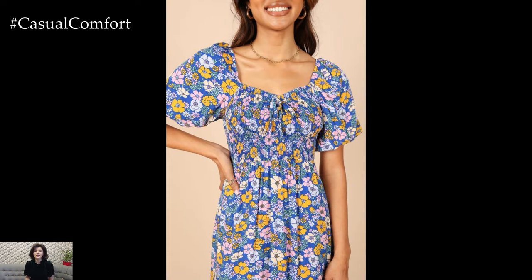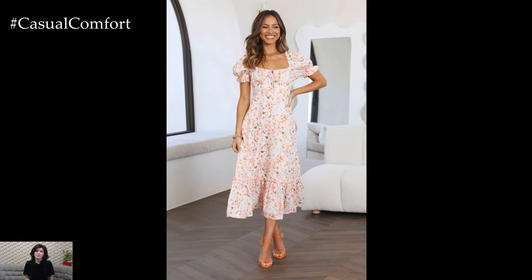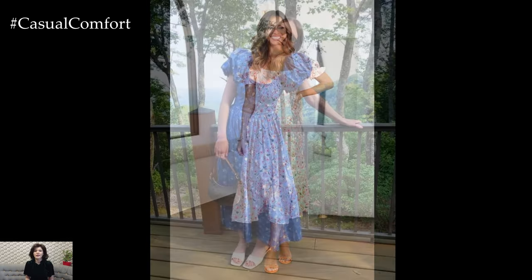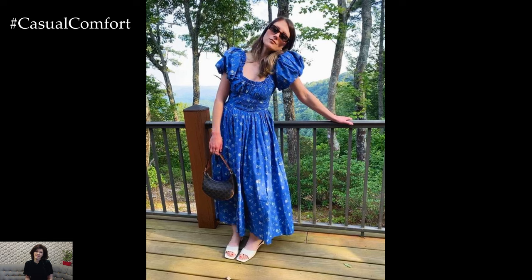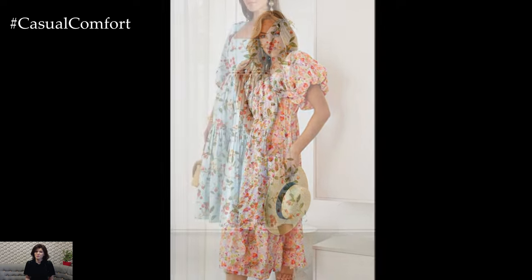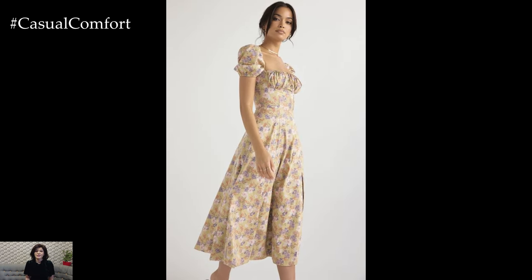In conclusion, the square neck puff sleeve flower dress epitomizes timeless elegance and feminine allure, offering a captivating ensemble that celebrates the beauty of nature and the sophistication of modern design. With its flattering silhouette, enchanting floral motif, and versatile styling options, this dress is a wardrobe essential for fashion enthusiasts who seek to embody grace, charm, and sophistication. Whether worn for daytime soirees, evening affairs, or casual outings, the square neck puff sleeve flower dress allows you to blossom in style, exuding confidence and radiating beauty with every step.